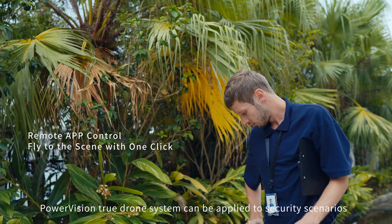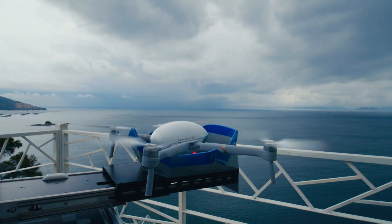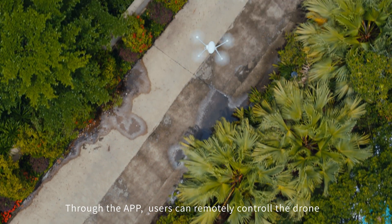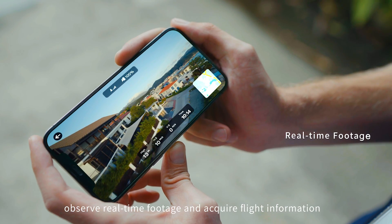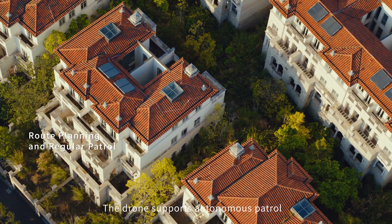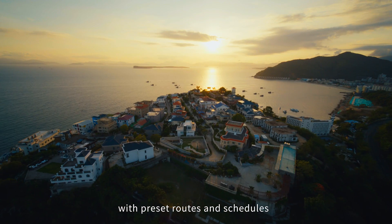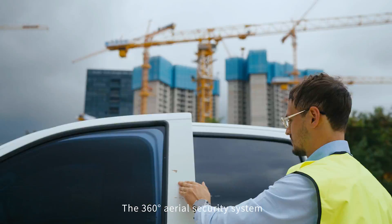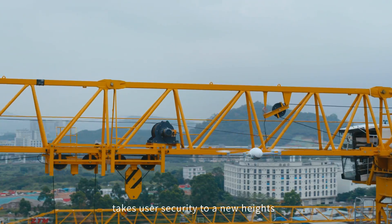PowerVision True Drone Systems can be applied to security scenarios such as villas and parks. Through the app, users can remotely control the drone, observe real-time footage, and acquire flight information. The drone supports autonomous patrols with preset routes and schedules, taking user security to new heights with a 360-degree aerial security system.